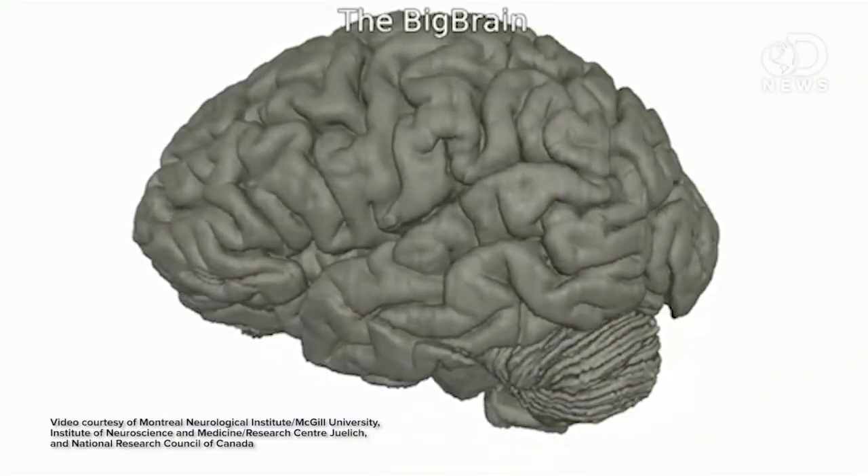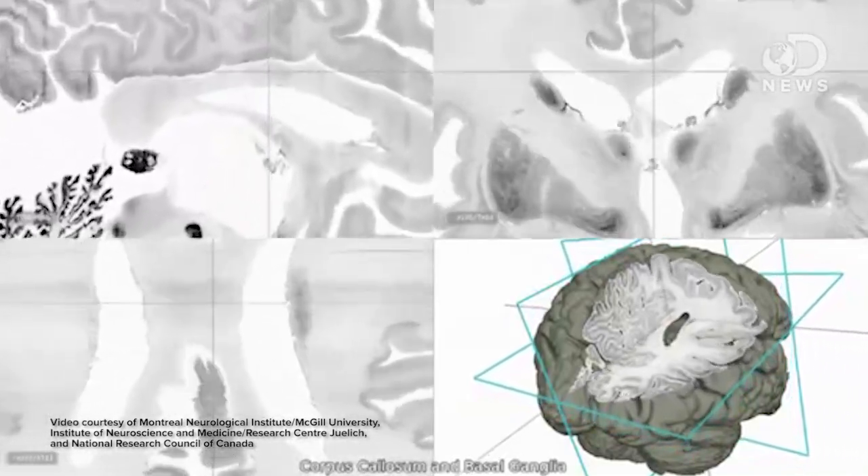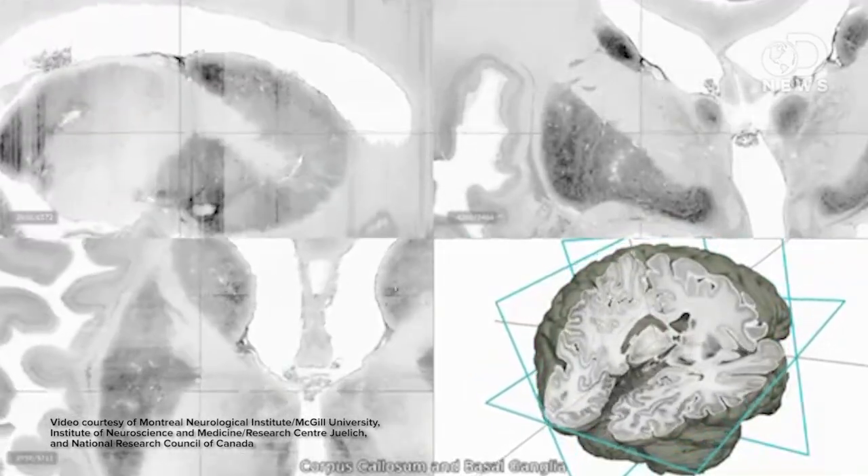Big Brain is a three-dimensional digital reconstruction of the human brain down to 20 microns of visual accuracy. If you want to picture how small that is, a single strand of your hair is about 75 microns wide. So micron is a pretty fitting name. Big Brain is a big deal because it's got 50 times the spatial resolution of any other available reference brain.